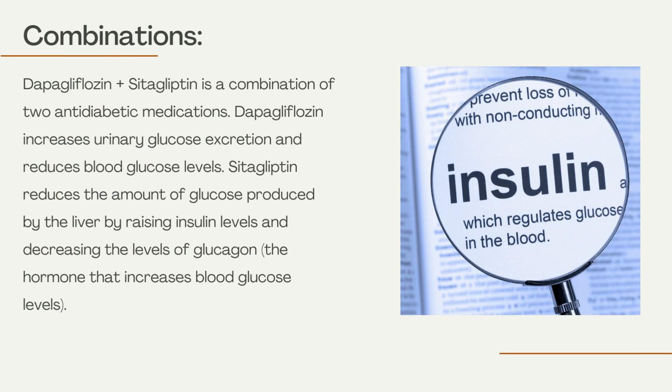Dapagliflozin plus cetagliptin is a combination of two antidiabetic medications. Dapagliflozin increases urinary glucose excretion and reduces blood glucose levels. Cetagliptin reduces the amount of glucose produced by the liver by raising insulin levels and decreasing the levels of glucagon, the hormone that increases blood glucose levels.